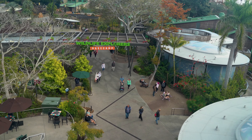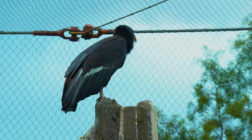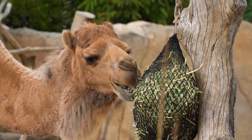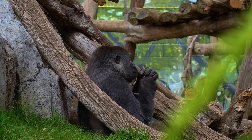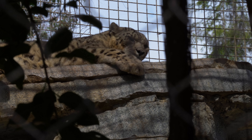This concludes our exploration of the San Diego Zoo, where each creature, from the high-flying condor to the leaping lemur, shares a part of this planet's incredible story. Thank you all for joining us today, and we're looking forward to bringing you more content similar to this in the near future. If you have any ideas of your own, please feel free to let us know in the comments below. Have a great one!